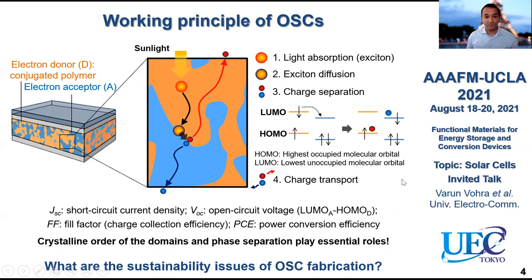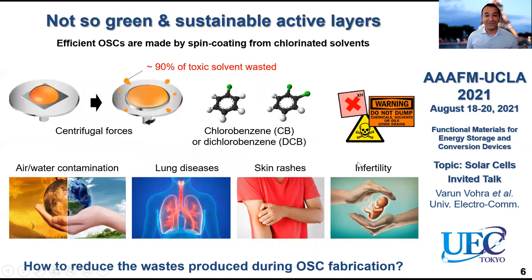These devices are great in principle, but they have one major sustainability issue. The problem comes from the fact that even though they can be solution-processed, the solvents used for depositing these active layers are usually very bad — so chlorobenzene or dichlorobenzene — which, as you may know, are actually very toxic. They result in air or water contamination or diseases.